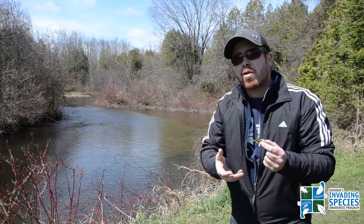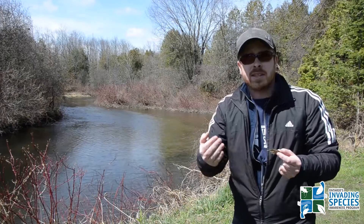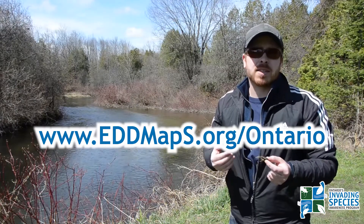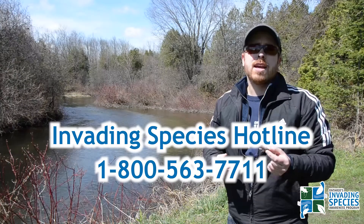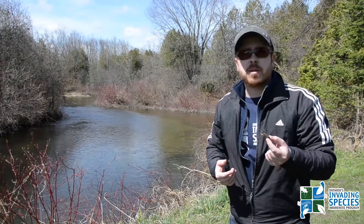So if you ever come across this in your travels while angling, make sure that you take a photo, get those key characteristics that I identified, and submit it to www.eddmaps.org/Ontario, or call the Invading Species Hotline at 1-800-563-7711. I'm Brooke Schreier from the Ontario Federation of Anglers and Hunters and the Invading Species Awareness Program.